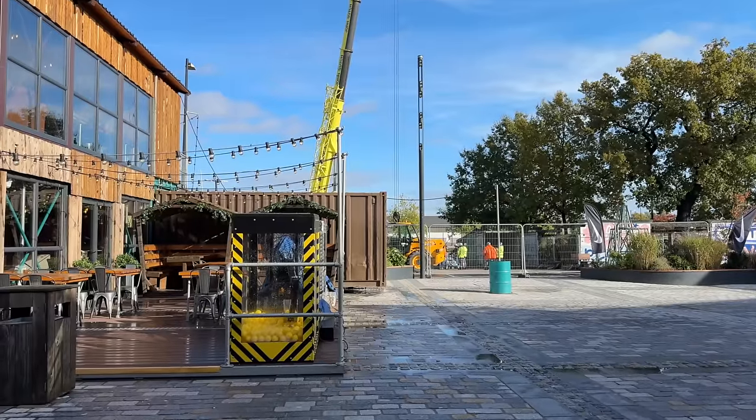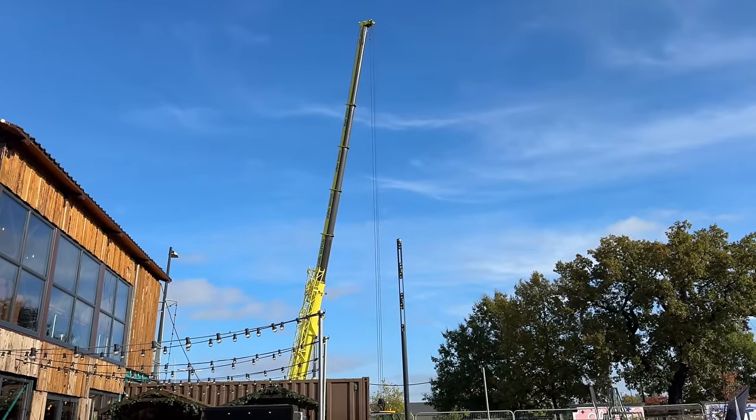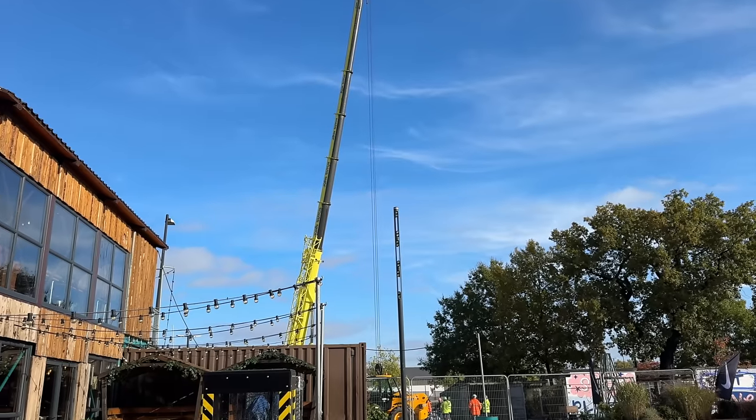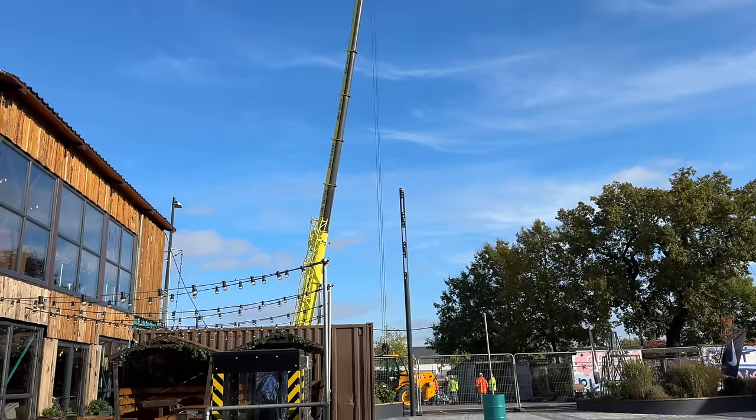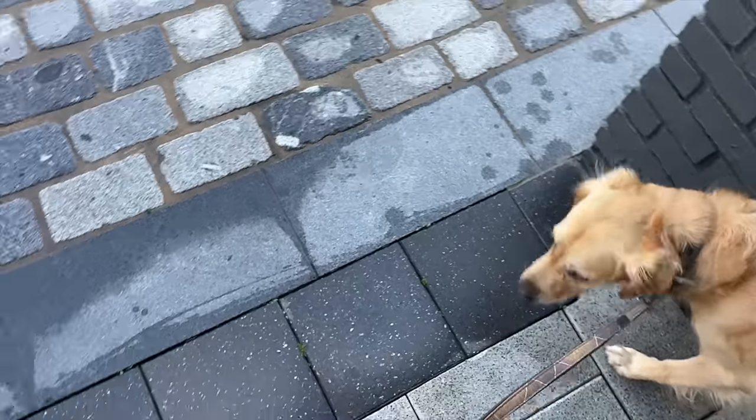It looks like they're about to set up the Christmas tree - it's always huge, hence the big crane, but that is definitely what they're doing. I think we're all shopped out - shall we go find Gails? Come on then, let's go get some lunch.